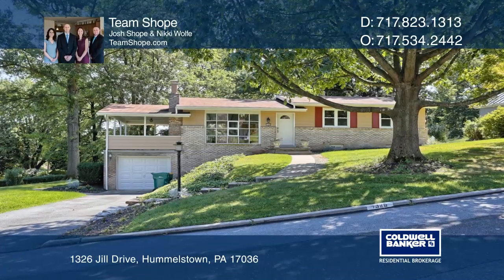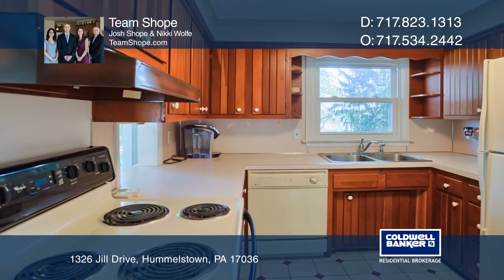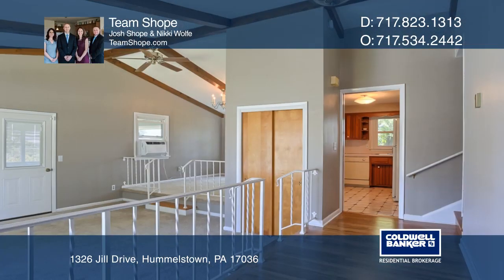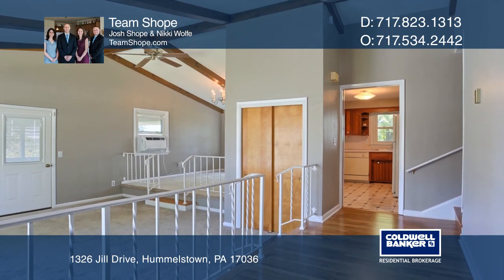This well-maintained split-level home is located in the Hershey School District. Updates include newly installed windows, flooring, and fresh paint throughout most of the home.